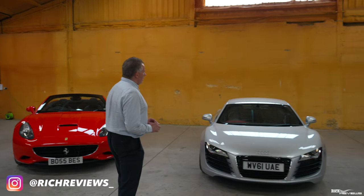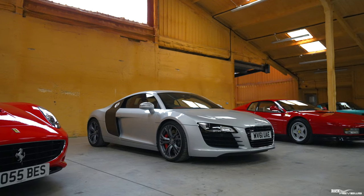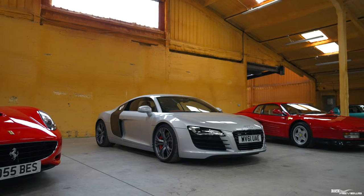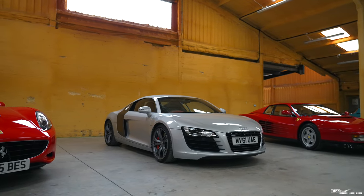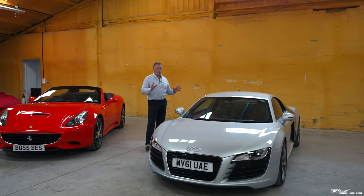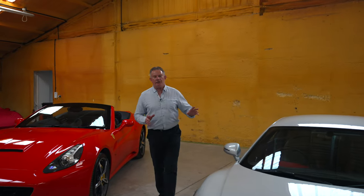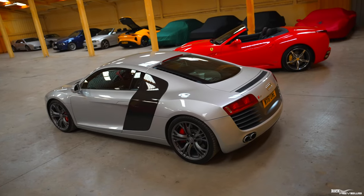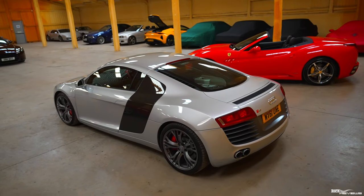First of all, we're going to talk you through this stunning Le Mans edition R8. This is a 2011 car. Only 100 Le Mans R8s were ever made in the world, and this is a manual — only 40 manuals were ever made, so this is one of 40. These cars were built in 2011 to commemorate Audi's 10th victory at Le Mans. It is resplendent in ice metallic silver with a black Nappa leather interior with crimson offsets.